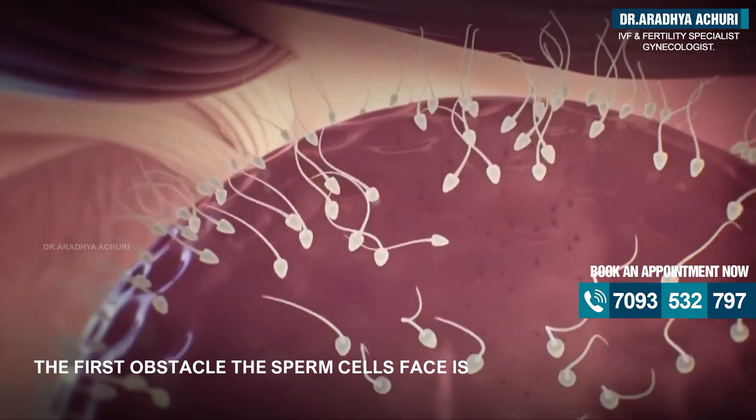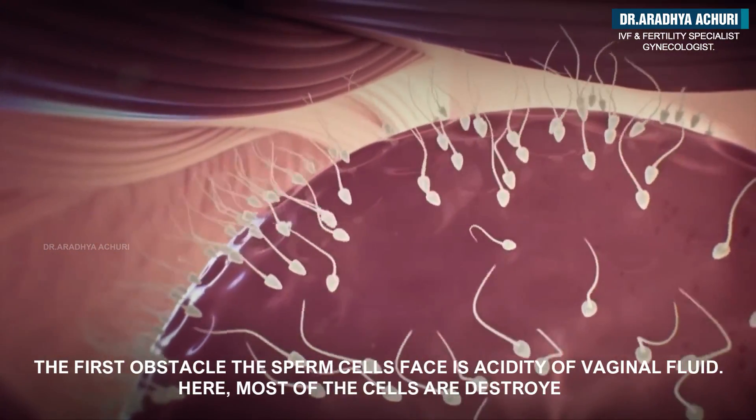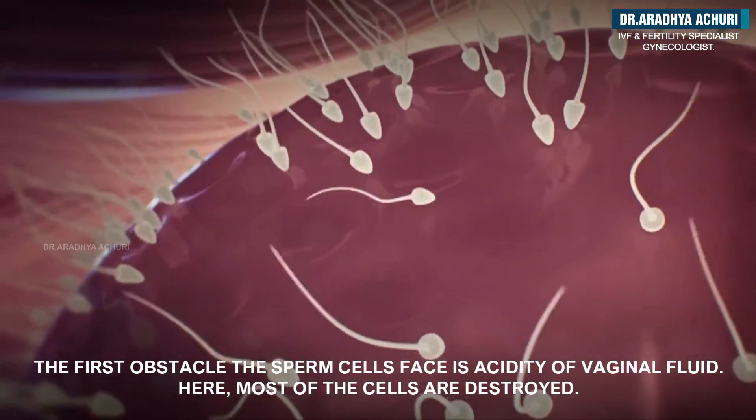The first obstacle the sperm cells face is the acidity of vaginal fluid. Here, most of the cells are destroyed.